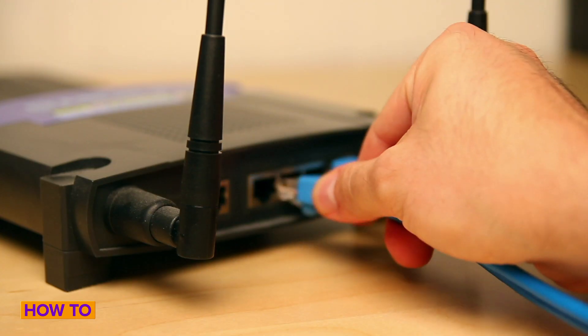So let's say you've got your home network up and running, but you want to make your internet connection faster. There's plenty you can do.